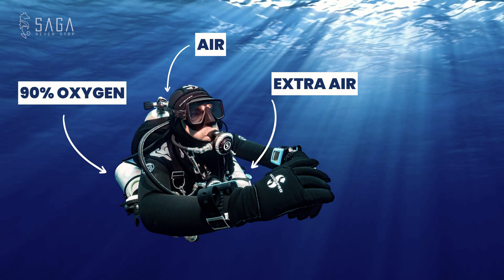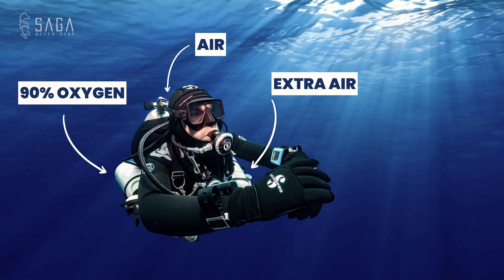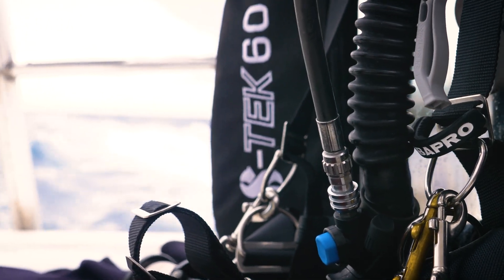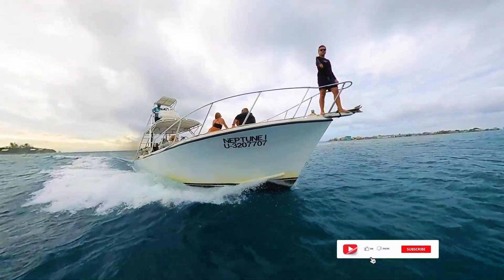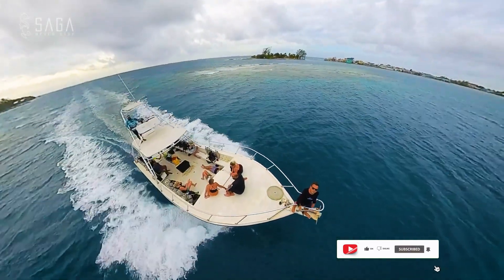On top of that, we prefer to take an extra cylinder that contains just air, ensuring we definitely have an extra gas supply in case the mission requires a little more time. Missions are secondary to survival, but we do want to get the job done. We choose to carry a maximum of two cylinders each besides our doubles to keep it simple and avoid clutter — since we are already carrying mission-specific materials such as the stereoscopic camera, weights, and measuring tapes. Simplicity helps avoid mistakes.